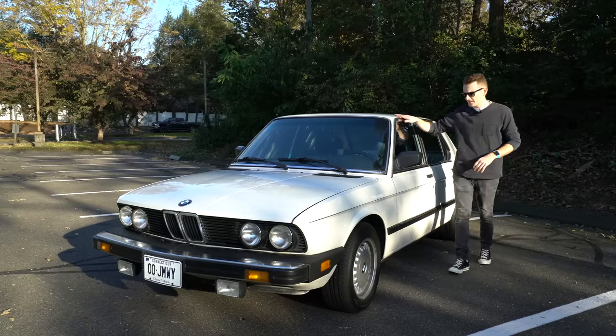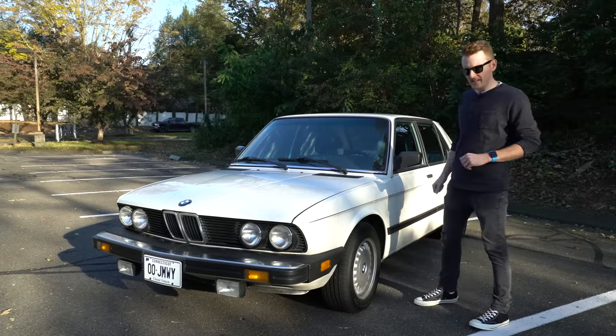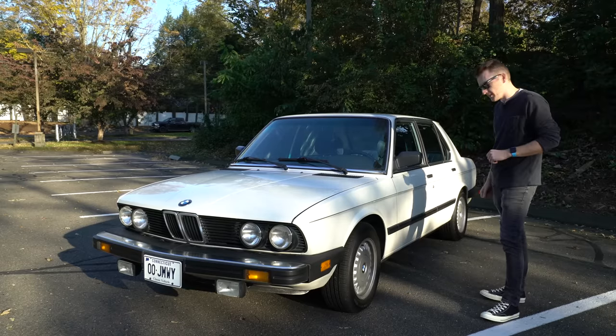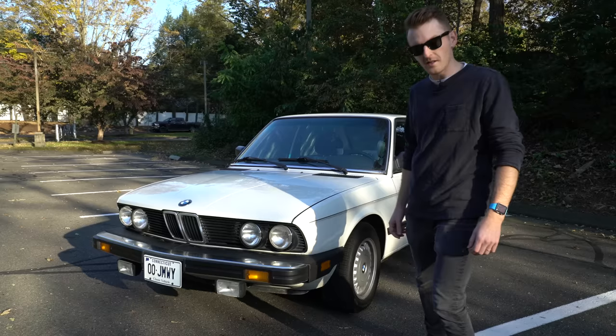My favorite thing about this generation is the boxy look from the 1980s. It shares this with many other cars, and the E30 also has that special 1980s boxy look.